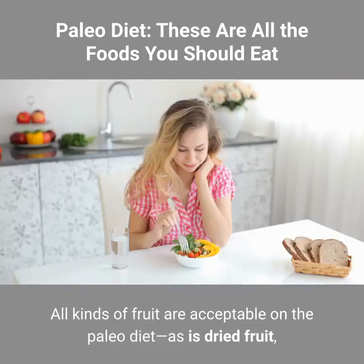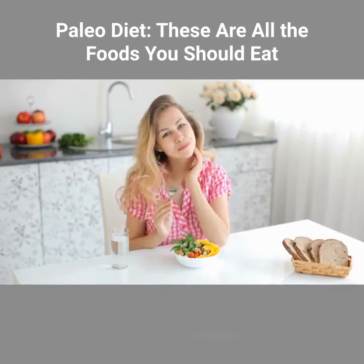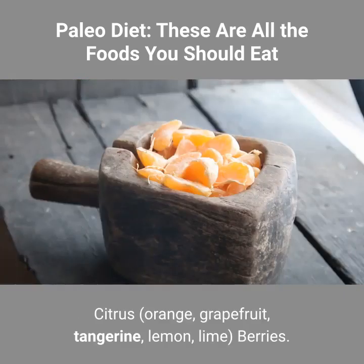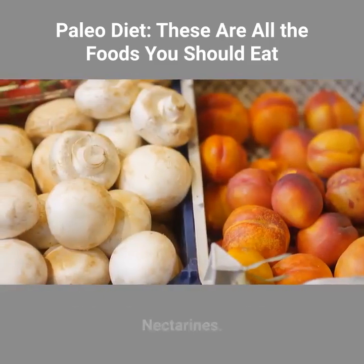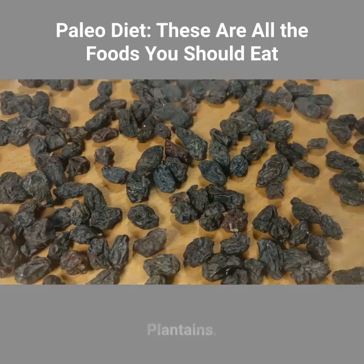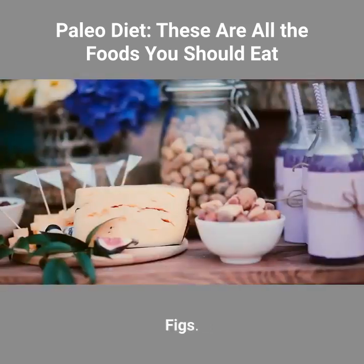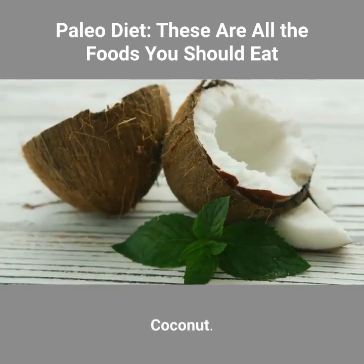Fruits. All kinds of fruit are acceptable on the paleo diet, as is dried fruit, provided there's no added sugar. Ideally, seek out organic fruit. Options include: apples, citrus (orange, grapefruit, tangerine, lemon, lime), berries, melons (watermelon, cantaloupe, honeydew), peaches, nectarines, plums, bananas, pineapple, mango, papaya, raisins, plantains, grapes, tomatoes, apricots, figs, guava, lychee, dragonfruit, coconut, and avocado.